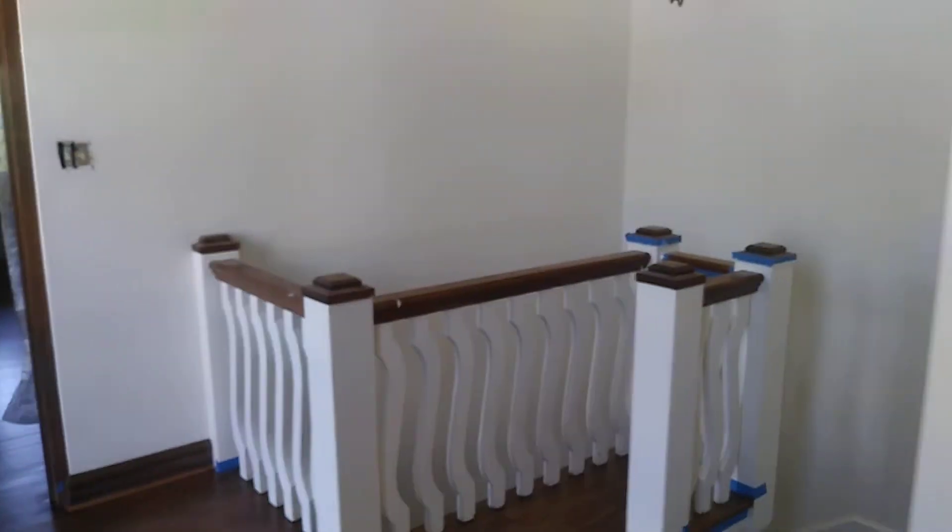As you can see, it turned out fabulous. I'm very pleased with it. The homeowner is very satisfied with the way it turned out. And we're just grateful that we're able to restore downtown Phoenix one floor at a time.